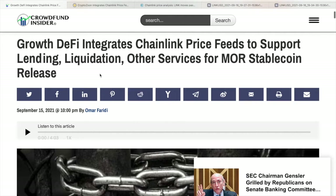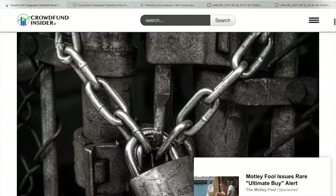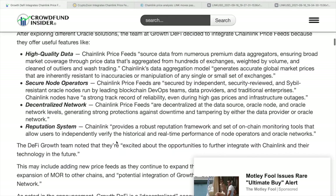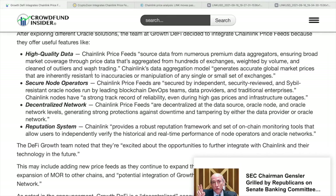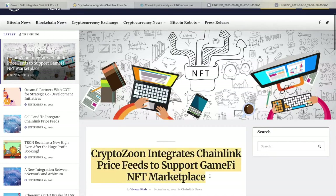Chainlink secures major DeFi protocols responsible for billions of dollars in smart contract value, ensuring a high level of security and high availability even amidst unexpected events such as exchange downtime, flash crashes, and data manipulation attacks via flash loans. For a protocol with the complexity of MOR, it makes sense to entrust an oracle solution with time-tested reliability across the DeFi landscape.